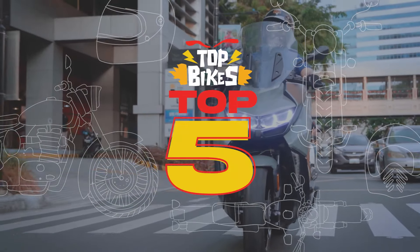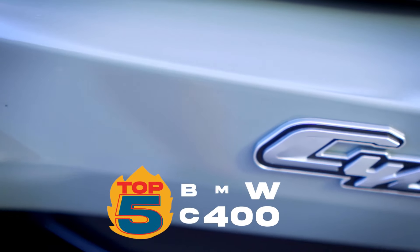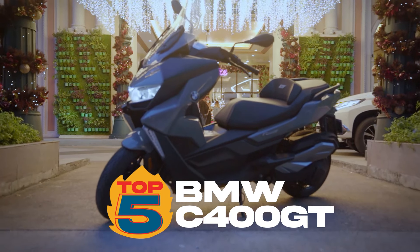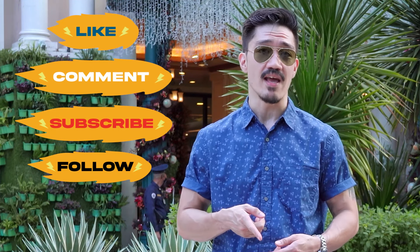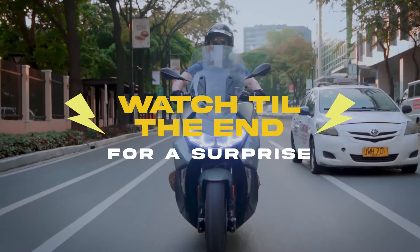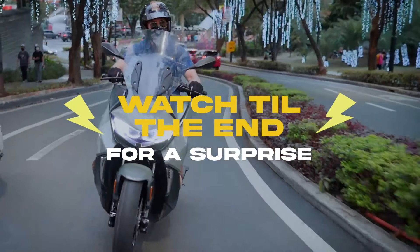In this episode of Top Bikes Top 5, I'll be sharing with you the five reasons why the BMW C400 GT has changed the way how I look at scooters. Please don't forget to like, comment, and subscribe to our YouTube channel and follow us on social media for the latest motorcycle news and reviews. Stay tuned till the end of the video to find out how you can win a limited edition Top Bikes jersey.